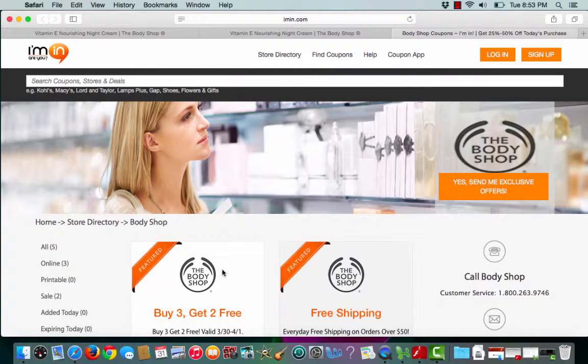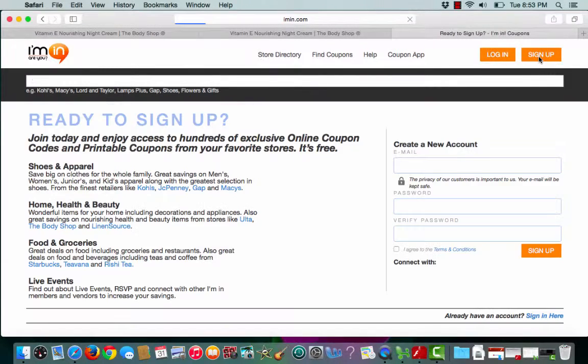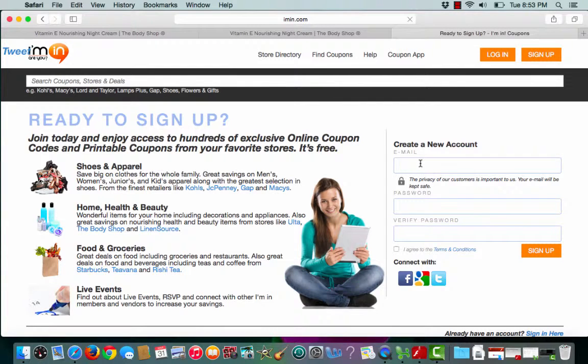If you haven't already done so, make sure to sign up for an Ayman account. Click the Sign Up button, enter an email address, and create a password. It's that easy.